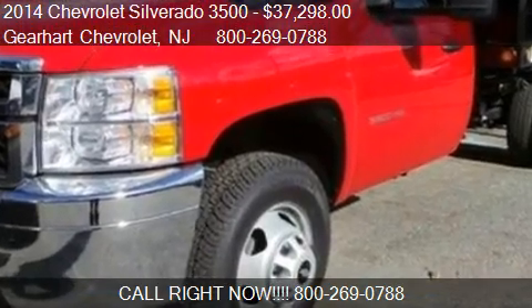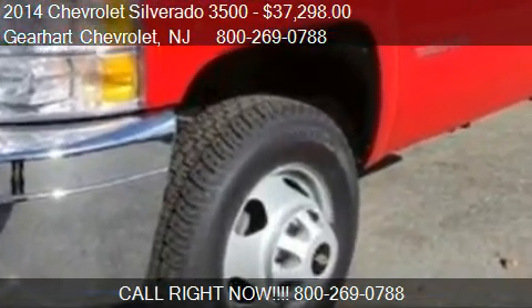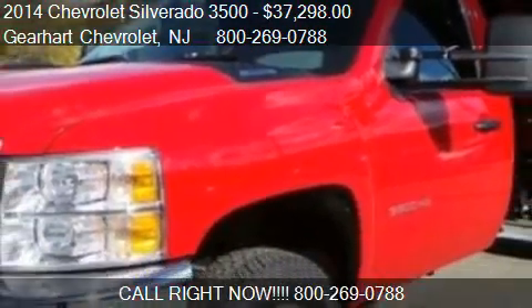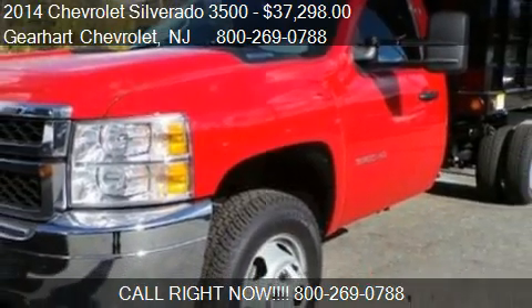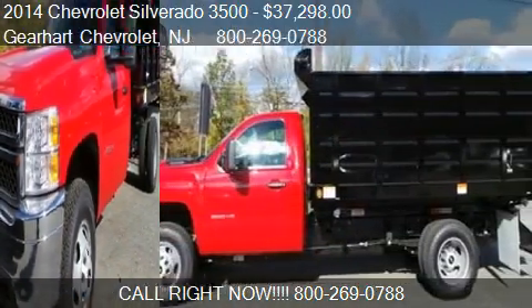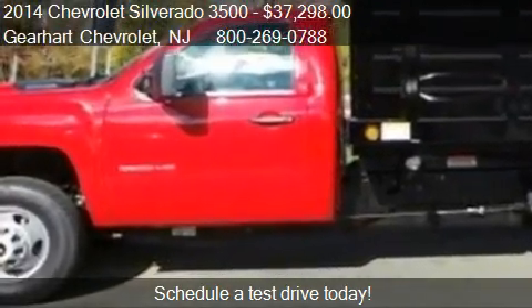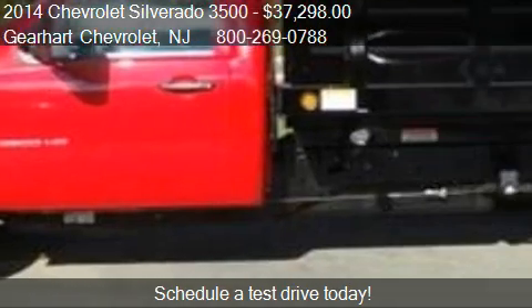This 2014 Chevrolet Silverado 3500 is offered by Gearhart Chevrolet, priced at $37,298. This Silverado 3500 is ready to sell.